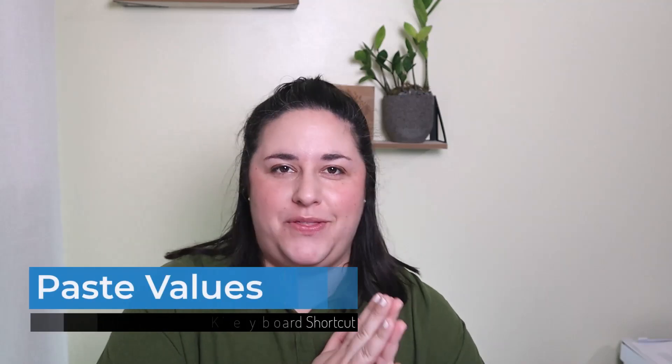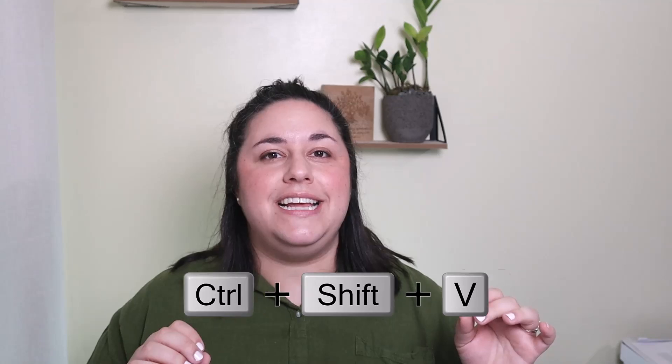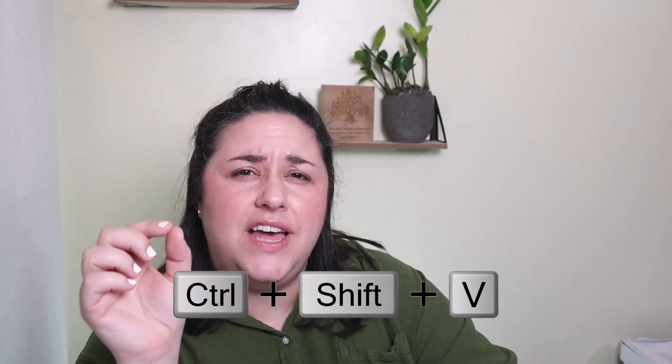I am the most excited about this first new feature — it deserves billboards and parades and awards. It's a new keyboard shortcut that allows you to paste values directly. The shortcut is Control-Shift-V. Paste values should have been the default all along, in my opinion, but at least now we have a shortcut key for it.